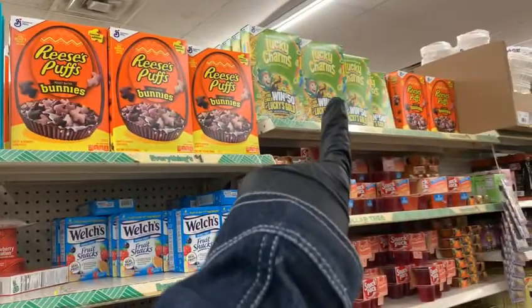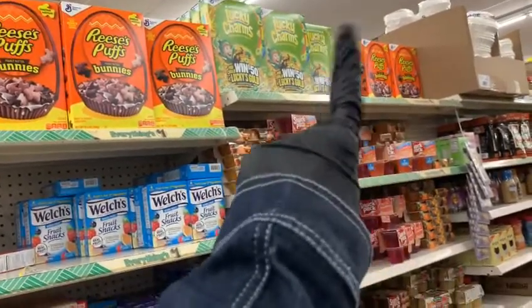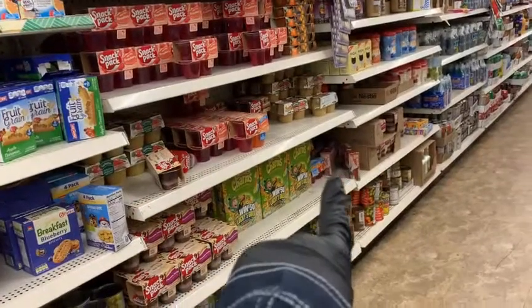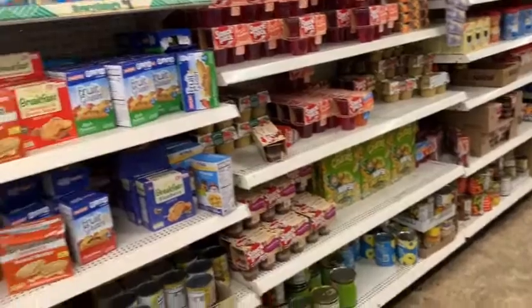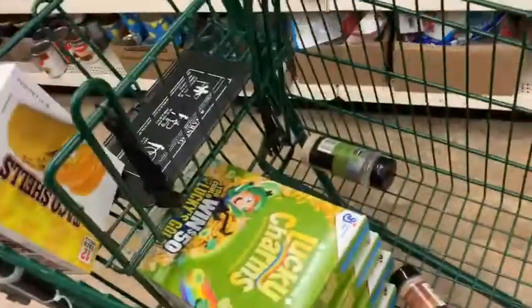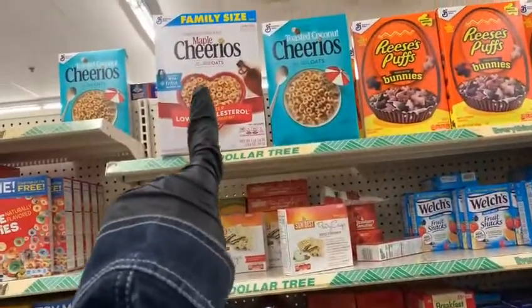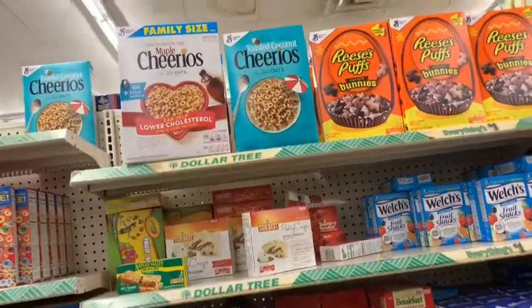I'm getting some of those because those are my son's favorite. Not only do they have those, but look down here — they have much more cereal so I am stacking up, yes I am. I'm not too sure about that one, maybe Mr. E might want some of that, so I'm gonna take some of that.